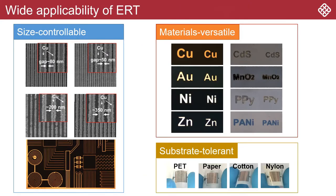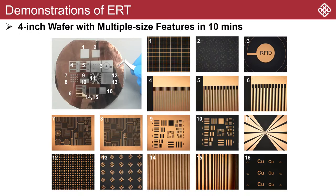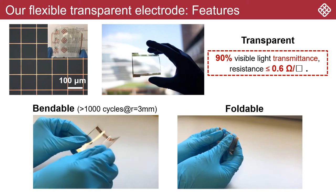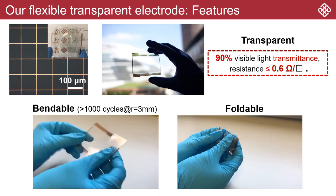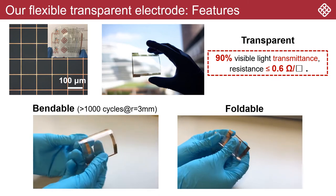Via this technology, we can embed different conductive patterns on a wide range of flexible substrates such as textiles and plastic thin films. For example, we can fabricate 16 different structures with feature sizes ranging from submicrometer to hundreds of micrometers on a 4-inch wafer in just 15 minutes. We can also use the ERT technology to fabricate highly flexible and transparent electrodes on commercial plastic substrates.